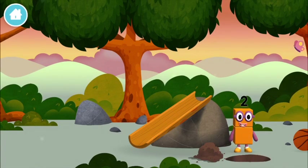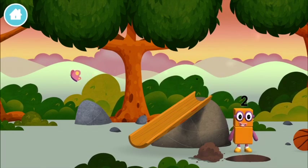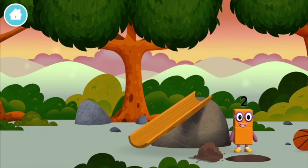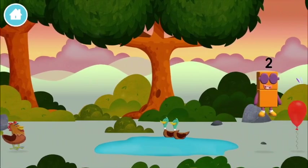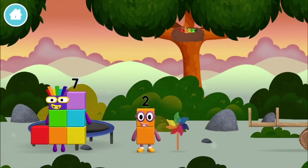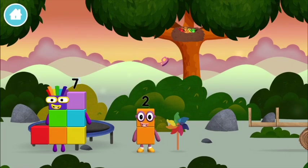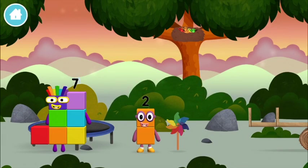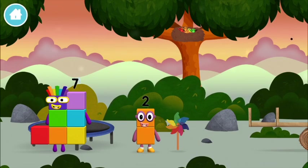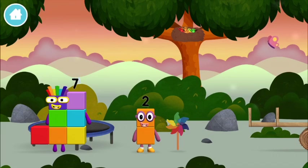You found one! I am two! I am one, two. Two blocks. That's lucky. I am seven.